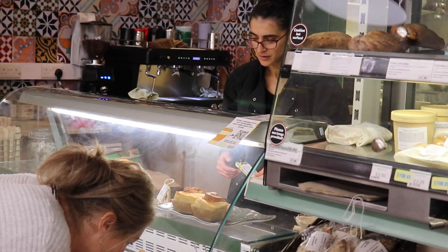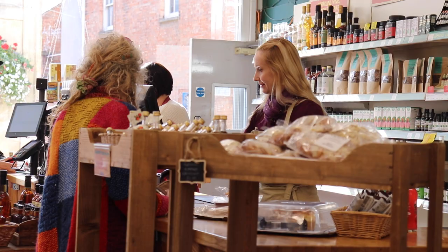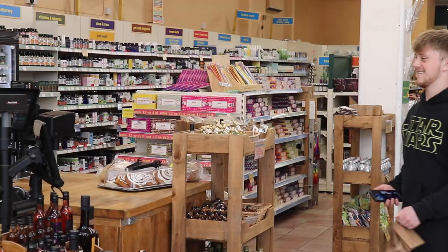We're much more personalised — all of us have an individual connection with our regular customers. A lot of them can attest to that, whereas in other shops you might not get that. You'll just have people say hello, but ours is a lot more of a personal connection. A lot of us are on first-name terms with many of our customers.